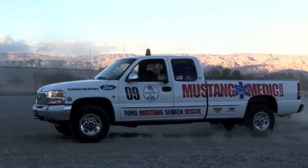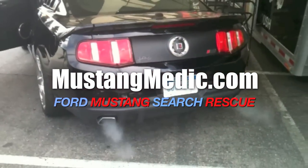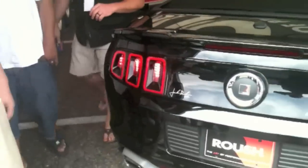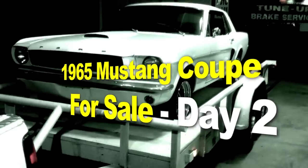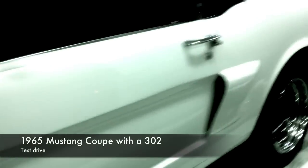mustangmedic.com — we show you everything from point A to point B, day one to day sold. So enjoy and thanks for watching. Mustangmedic is brought to you in high definition. mustangmedic.com — the 1965 Mustang coupe with a 302, for sale. Guys, here are the details — enjoy.